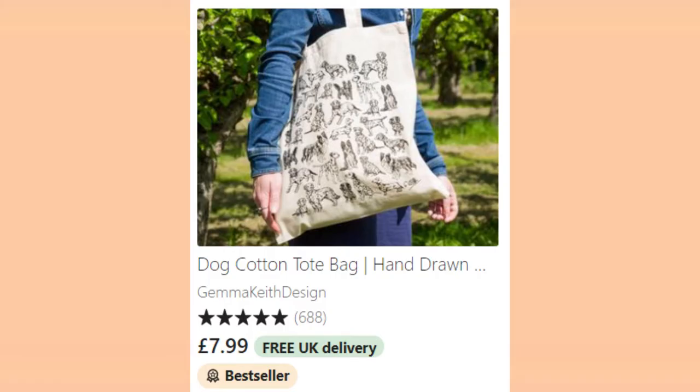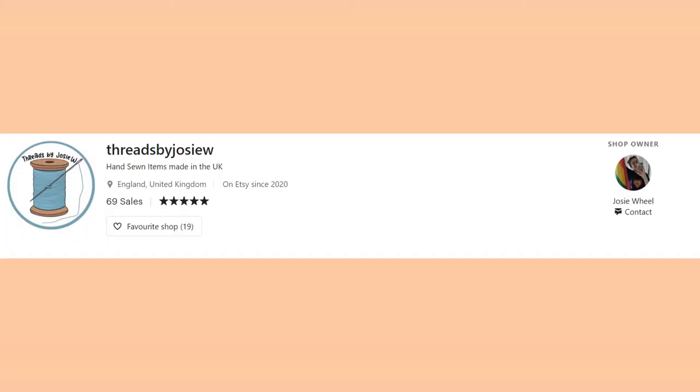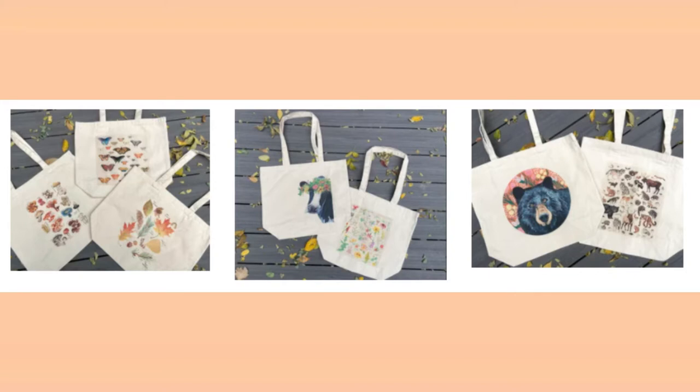Next up, tote bags. You cannot go wrong with a tote. There are so many designs out there. If you go on Etsy and search tote bags or totes, you will not be disappointed — they have some really cool designs. I came across a shop that does handmade corduroy tote bags and I am absolutely in love. The corduroy ones are from a store called Threads by Josie W. I would also recommend looking at Brush and Bark — they have some really cute designs and I absolutely love them.